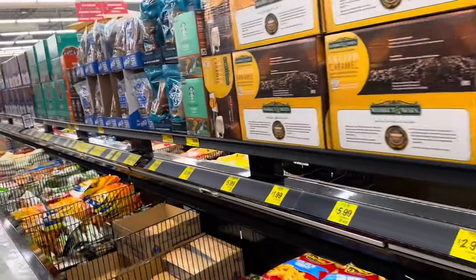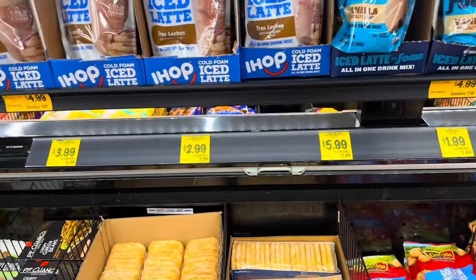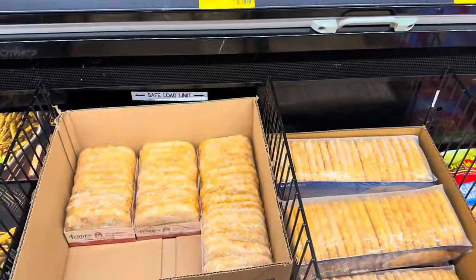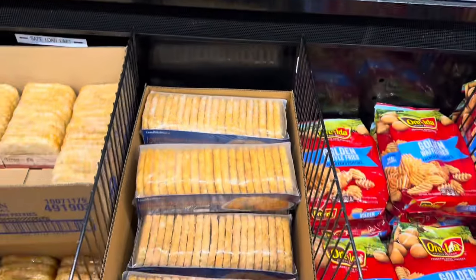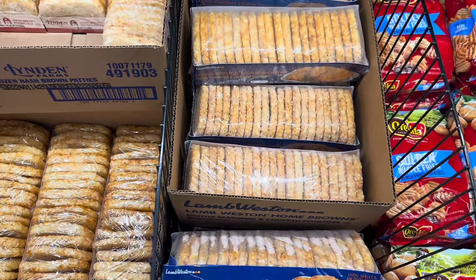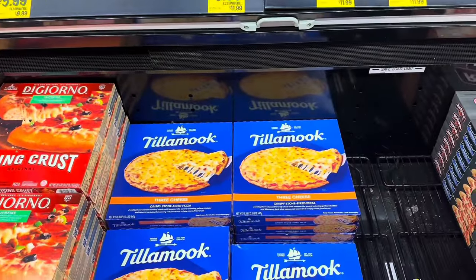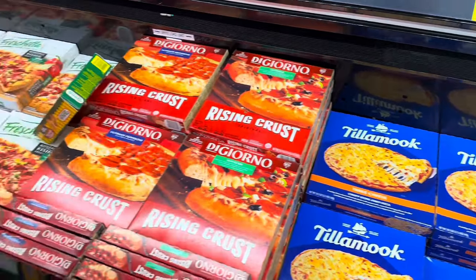I also want to check out the frozen foods — I said I wanted to grab some hash browns. The hash browns have gone up. The 20-count is $5.99 but the 10-count is $2.99. I'm going to get one of those because that's a really good deal. Looking for anything new in here — they have these Tillamook pizzas for $5.99 that I've never seen before.